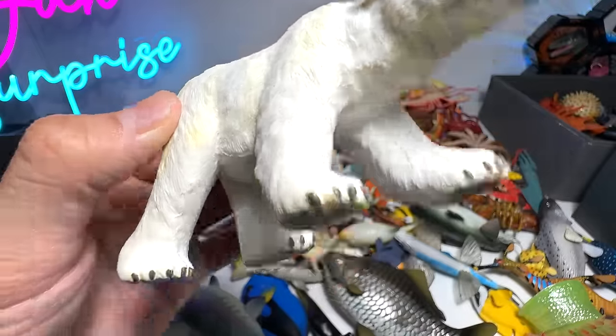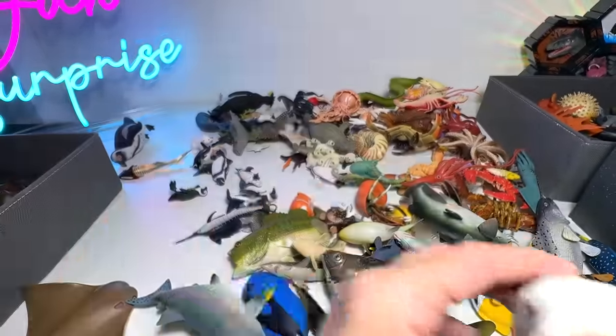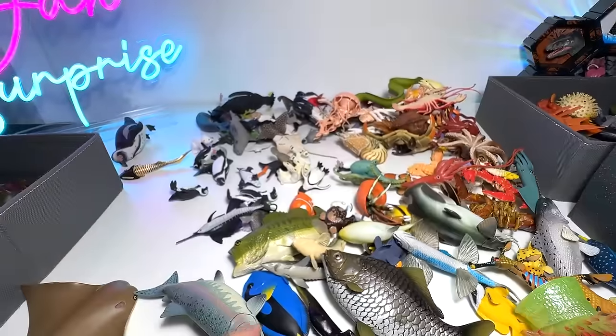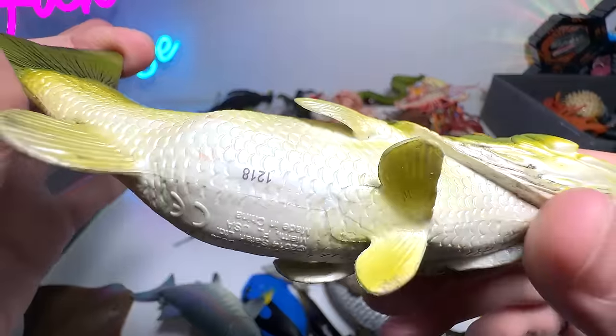And here's another one which is really gorgeous. This is actually from Procon, which is Collecta. Beautiful manatee. This is a large-mouthed bass.